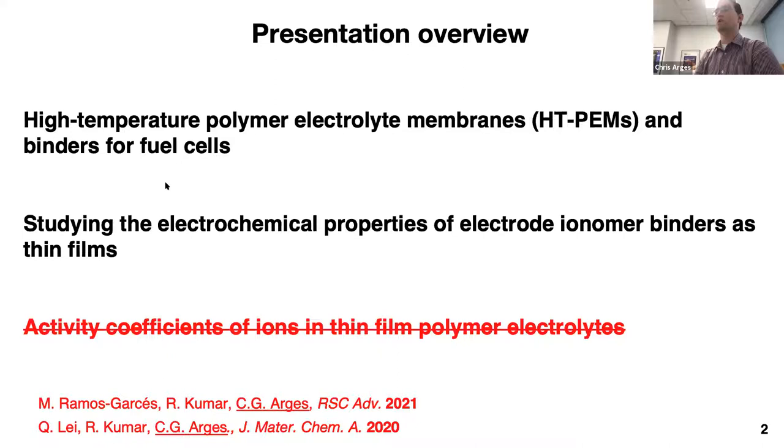The first part of our talk relates to high temperature polymer electrolyte membranes based on ion pair materials. We have these new remarkable membranes that expand the temperature and humidity range for fuel cells and electrochemical pumps. Our observation is that to really improve those devices, you need better electrodes. What we found is that the ionomer binder plays a critical role in electrode performance. So we've been doing fundamental investigations to understand the electrochemical properties of thin film ionomers that would mimic their structure within electrodes.